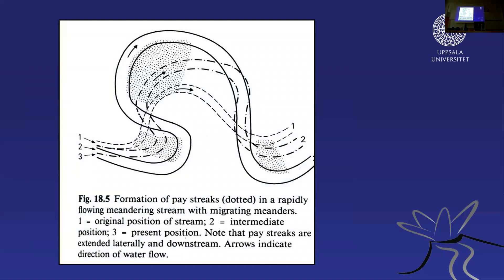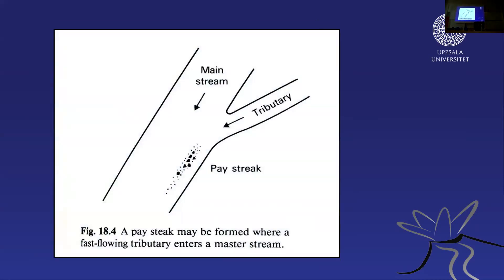Rivers usually erode in the outer bend when going around a curve and deposit in the inner bend. So if you find an old river deposit and find the inner bend of a major curve, there's a good chance of finding gold if the river was draining a mountain belt that had gold. Also, when two rivers come together, each with its own rhythm, speed, and mineral load, you can get turbulences that create lens-shaped bodies of heavy mineral concentrations — and if one river has gold, it might concentrate there.